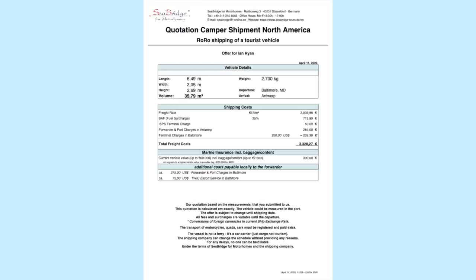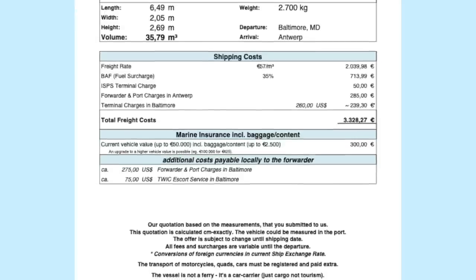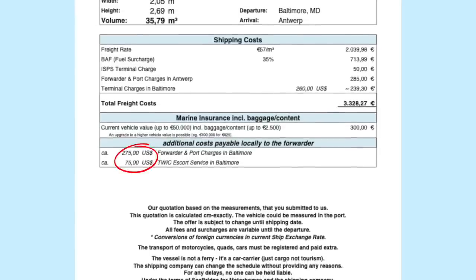Let's go over the invoice. The total freight cost was 3,300 euros. Then you need marine insurance — here it was 300 euros and that covers a vehicle up to 50,000 euros. Finally, there are some additional costs here in Baltimore: the forwarder and port charges came to $275, and the escort service that gets your van into the port and to the ship was $75.